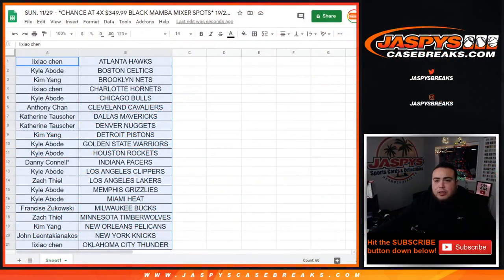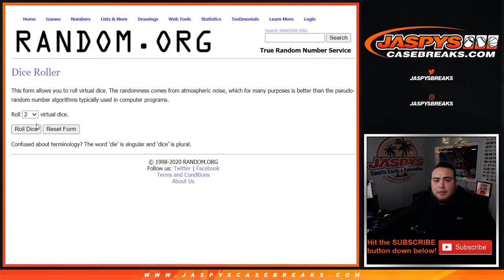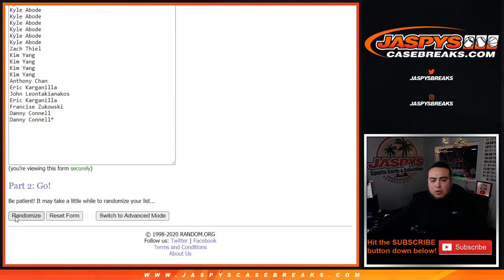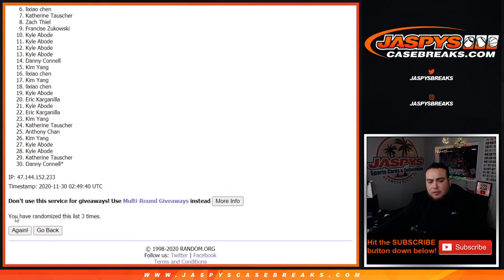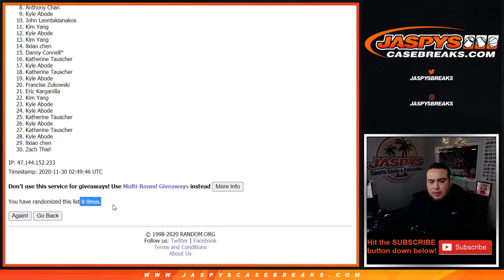Let's switch scenes now. We have the dice roller here with the customer names again - top four get in. Let's roll it. We got ourselves a six and a two for eight times. Eight times, good luck. One, two, three, four, five, six, seven, and eight. Eight times.